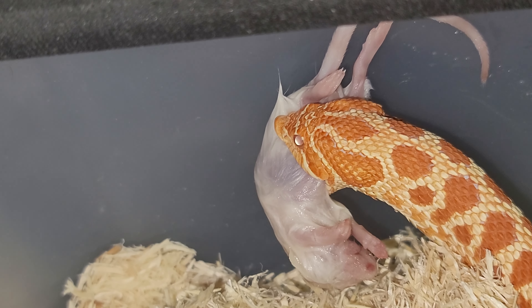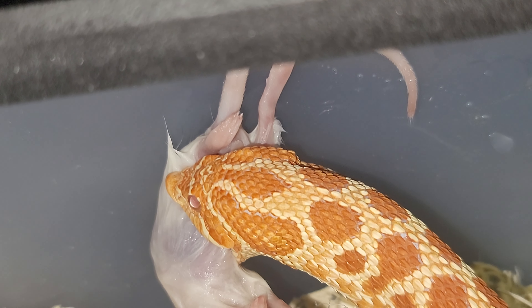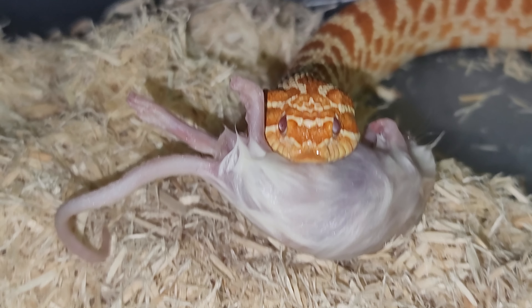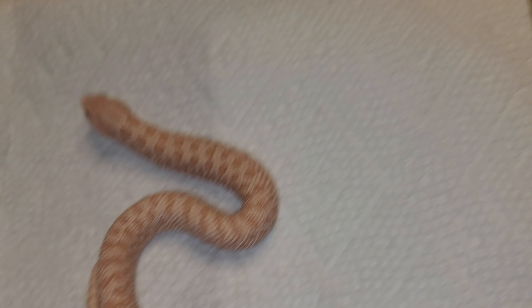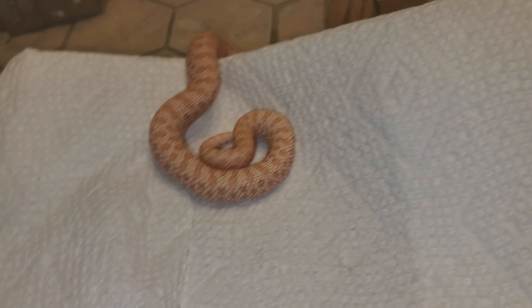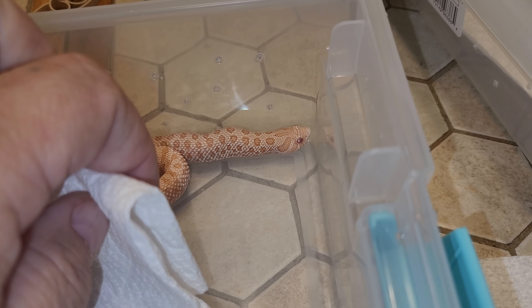This thing is an eating machine, she's doing real good. I'm impressed. The colors don't come through real well on this phone, I'm just being honest. Now this other one — apparently she's not hungry, so we're just gonna put her back. She's in shed slightly and I did not realize it, so that's why she doesn't want to eat right now. We'll just put her back and let her do her thing.